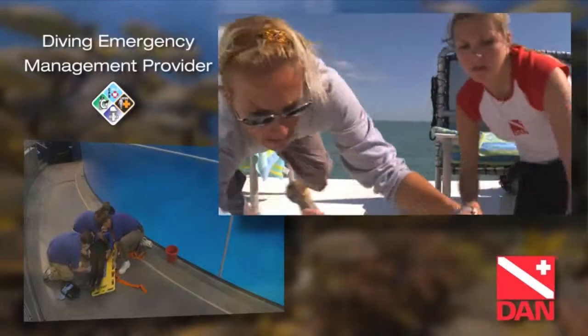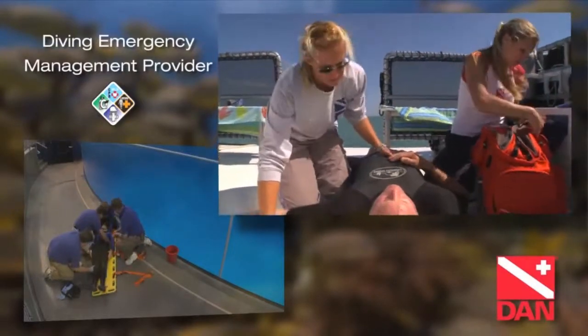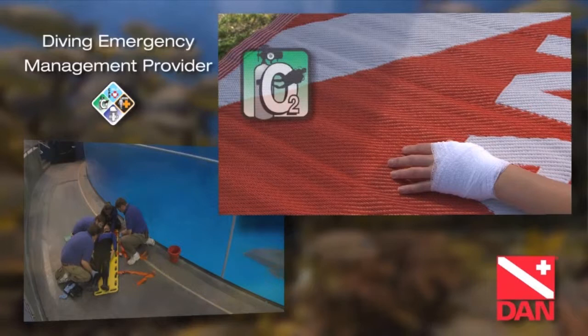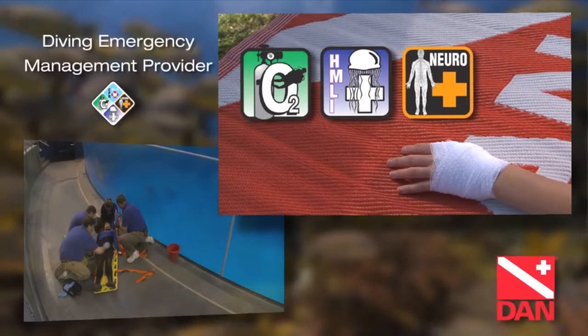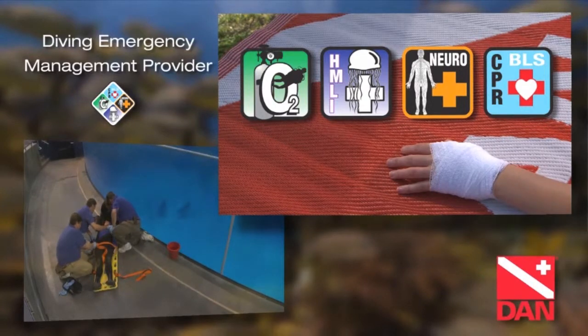Rarely is a dive emergency a single event. The Diving Emergency Management Provider Program, DEMP, prepares you to address multiple problems at once with confidence. You will learn the knowledge and skills from Emergency Oxygen for Scuba Diving Injuries, First Aid for Hazardous Marine Life Injuries, Neurological Assessment, and Basic Life Support, CPR and First Aid. DEMP is an easy and fast way to combine all of DAN's core courses into one program.